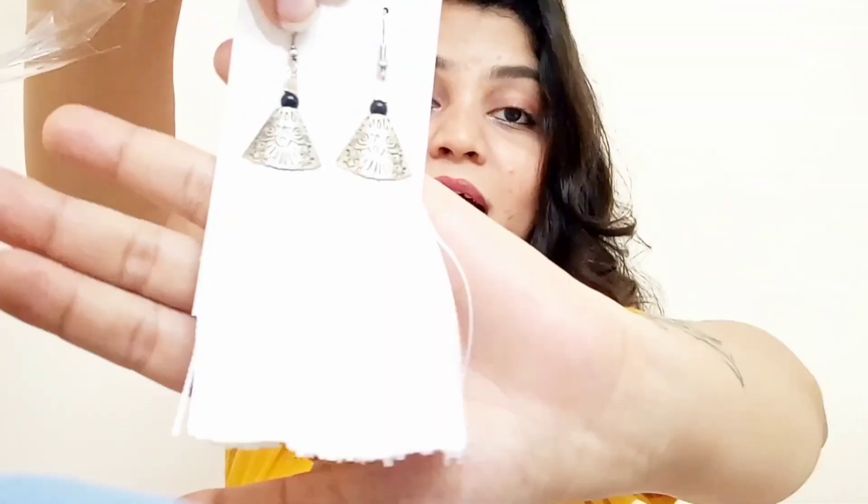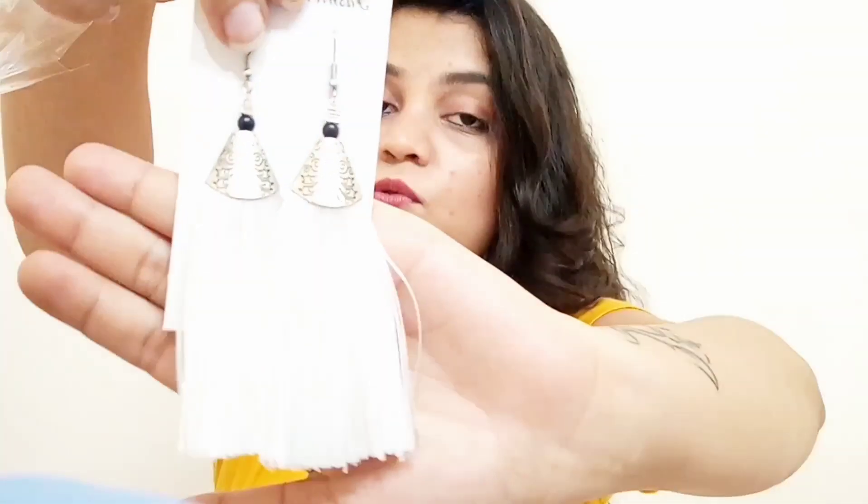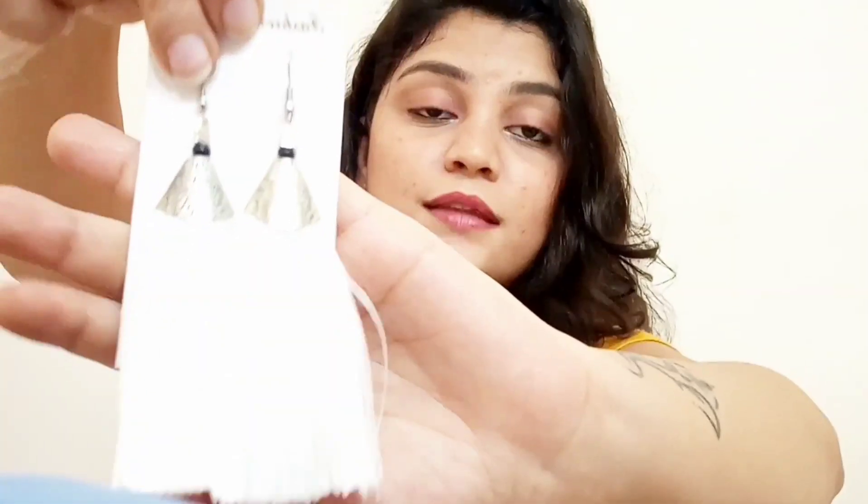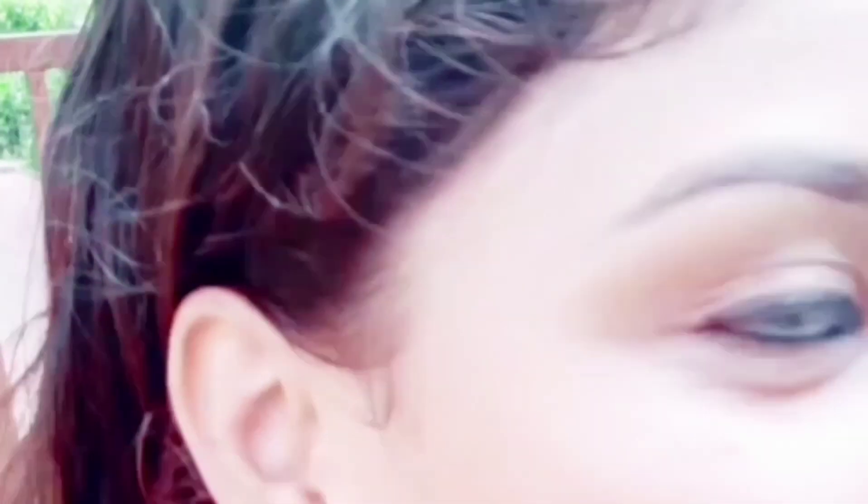I almost forgot to show you this beautiful piece — these pink tassels. How beautiful they look! I haven't styled them yet and I'm not sure how I'm going to, but I'll definitely find out how to wear them. If I have them, I'm going to wear them anyhow! I'm done with all my earrings. Do let me know how much you liked my collection in the comments. If you liked this video, please like, share, and subscribe to my channel. Have a happy and safe lockdown!